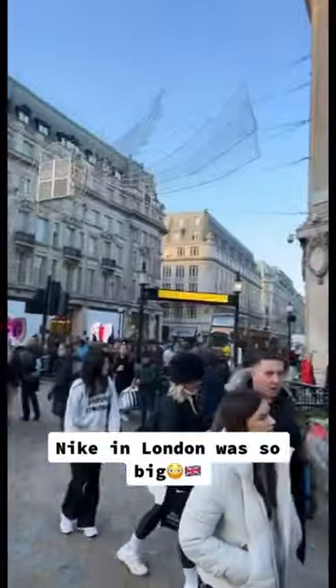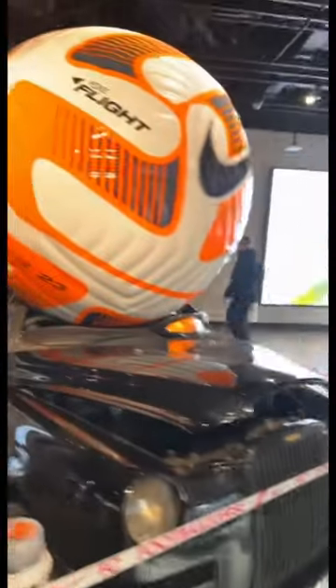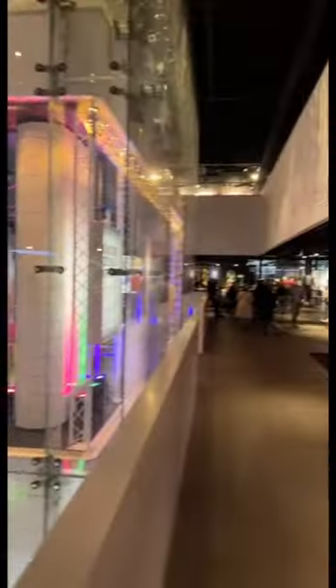I'm in London. Let's see what the Nike's like. Right when you walk in, they got the taxi with the big soccer ball on it. This Nike has three levels. Let's see what they got.